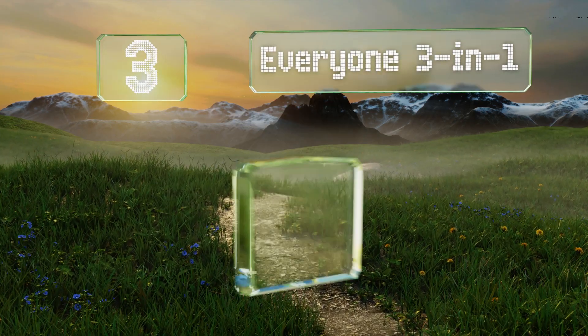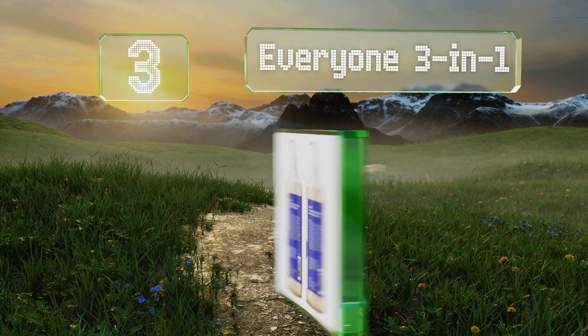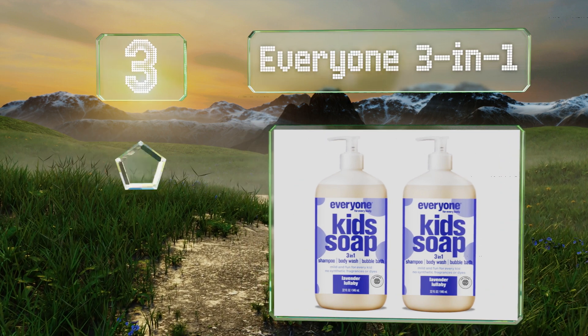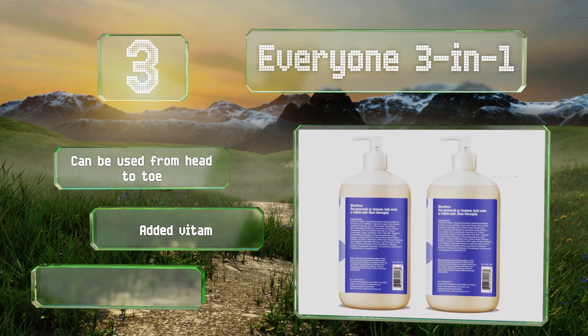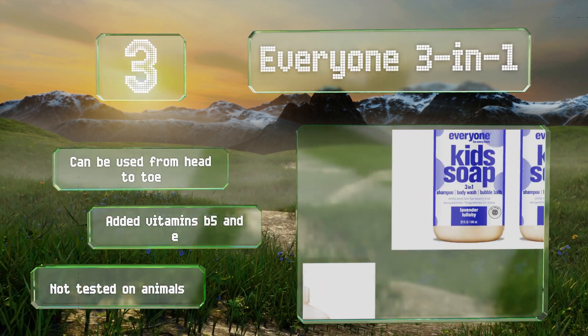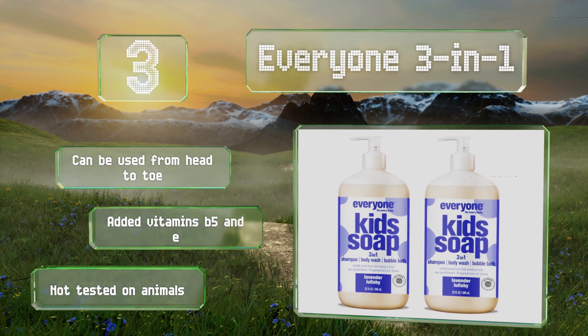Nearing the top of our list at number three, Everyone Three in One comes in options like Lavender Lullaby, Orange Squeeze, and Tropical Coconut Twist, all of which can help make bath time a calming experience. It's non-GMO certified, gluten-free, and free of synthetic fragrances. This one can be used from head to toe and includes added vitamins B5 and E.